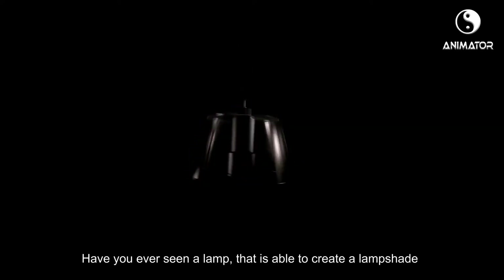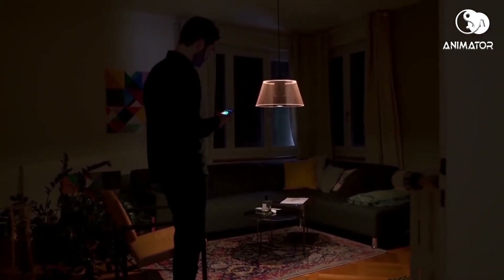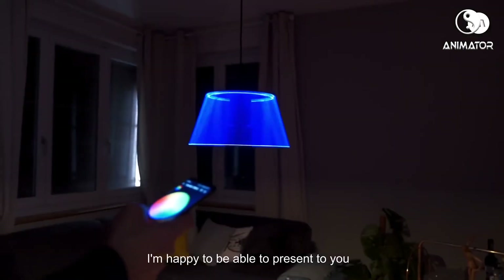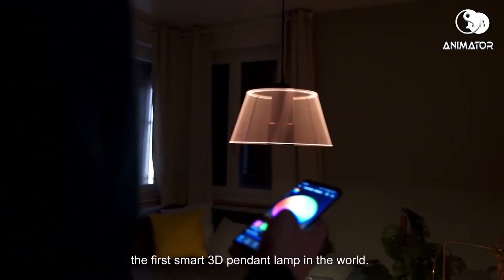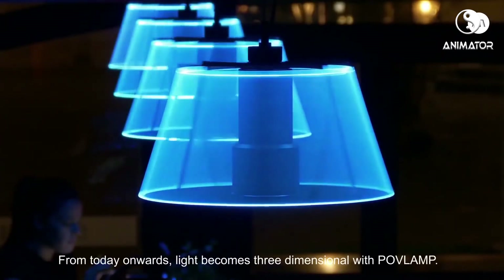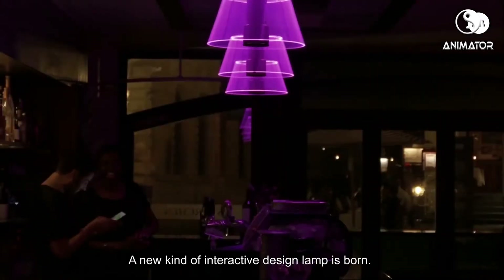Have you ever seen a lamp that's able to create a lampshade by itself in the air? My name is Leo. I'm a product designer and today I want to show you something truly special. I'm happy to present to you the first smart 3D pendant lamp in the world. From today onwards, light becomes 3D dimensional with Pufflamp. A new kind of interactive design lamp is born.